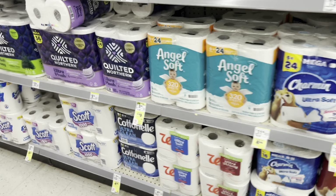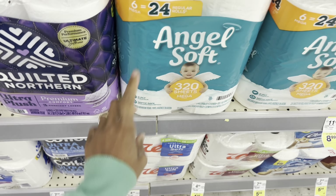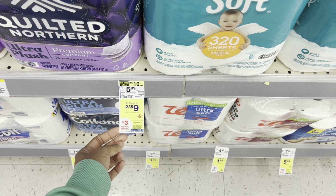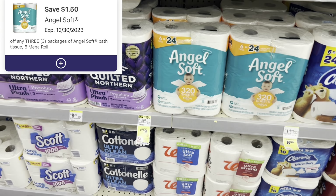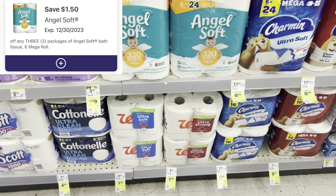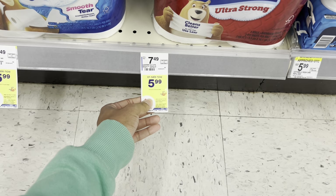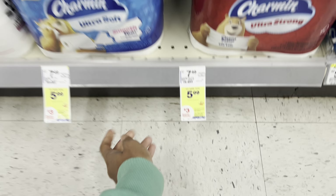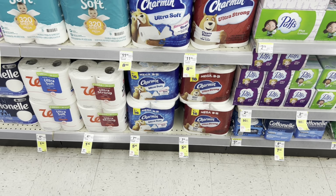When it comes to paper product deals, Angel Soft is two for $9 - these are the six-pack equals 24 rolls. When you buy three, you get back a $3 register reward. Not bad, and I know from time to time we will get digital coupons, so if you're brand loyal and like Angel Soft, you might want to grab that. It looks like Charmin is also included - they're $5.99, buy three, get a $3 register reward. I think we still have those dollar digitals for Charmin as well.